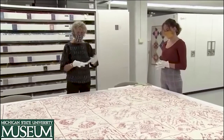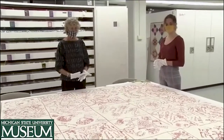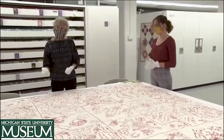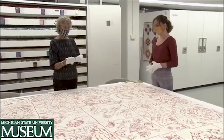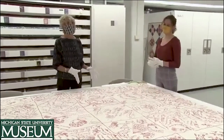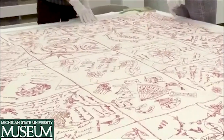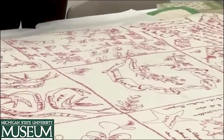Oftentimes on signature, album, or fundraising quilts — any quilt that has a name embroidered on it — there might be people who have actually signed their names themselves, making it their true autograph. But other names were probably rendered by somebody who had better handwriting. This square right here is just such a case — it looks like all names are done in one hand, in one kind of very ornate script.